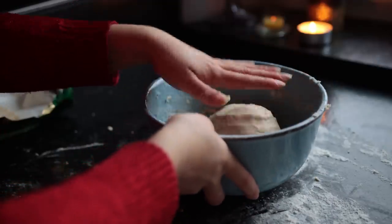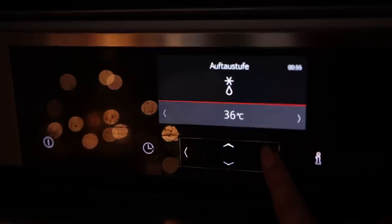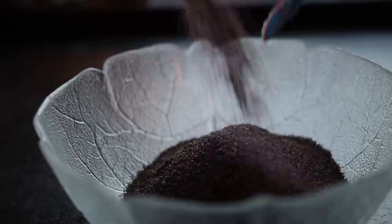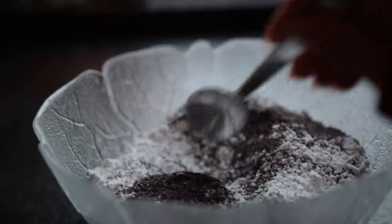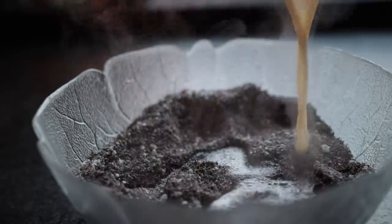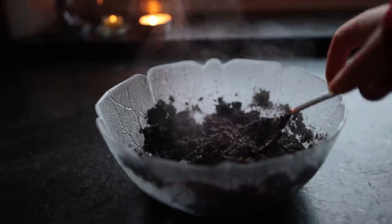Put the ball of dough back into the bowl, cover it up, and place it somewhere warm to rise for 30 minutes. In the meantime, make the filling. Grab a separate bowl and add the poppy seeds, some powdered sugar, and give that a quick mix. Next, pour over some hot non-dairy milk, some lemon zest, vanilla, and salt. Mix that up again and then leave it to rest for about 20 minutes.